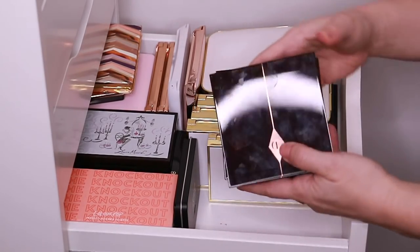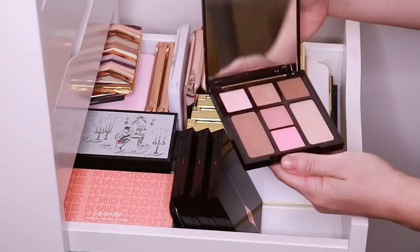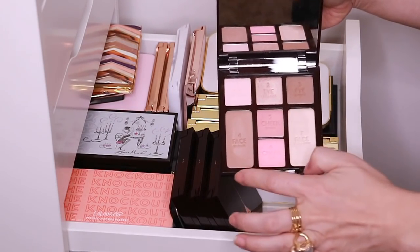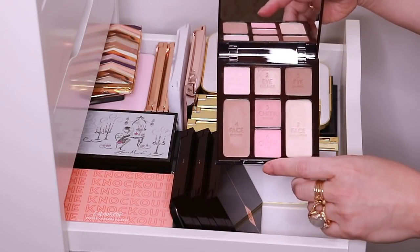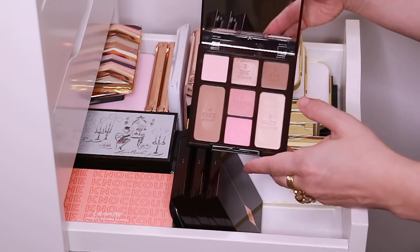And then I have all of the Charlotte Tilbury Instant Look in a Palette palettes. This is the original, the Natural Beauty, and it has eyeshadows, contour, highlight, and two cheek colors. This one's really pretty, and it's definitely natural beauty for sure — very, very subtle, and it's great for every day.